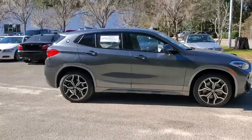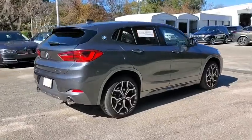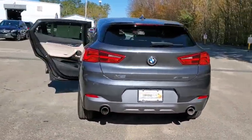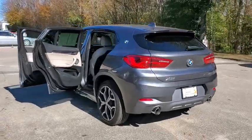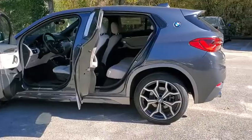You are going to love the 2018 BMW X2. The BMW X2 is an absolute gem in the luxury compact SUV segment. The sporty look and long list of high-end features are sure to get your attention. This vehicle has less than 20,000 miles.